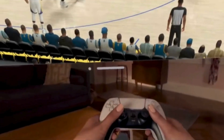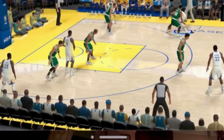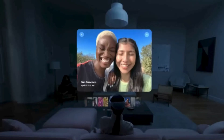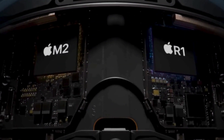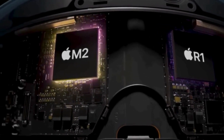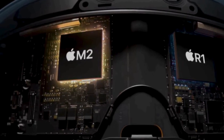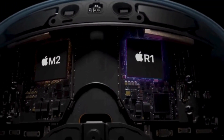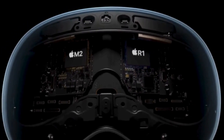The performance of the Vision Pro is expected to far exceed Meta's Quest 3, simply because of the effect of the dual processors — the M2 and the R1 — running simultaneously. The R1 dedicates itself to processing input from cameras, sensors, and microphones for a lag-free, real-time experience, while the M2 runs VisionOS and its advanced computer vision algorithms.